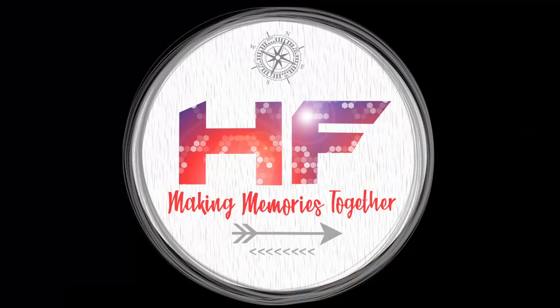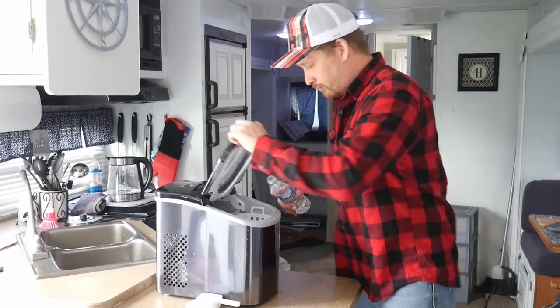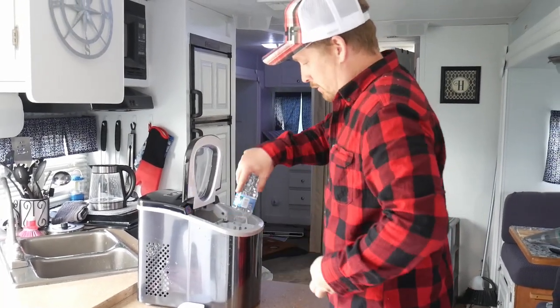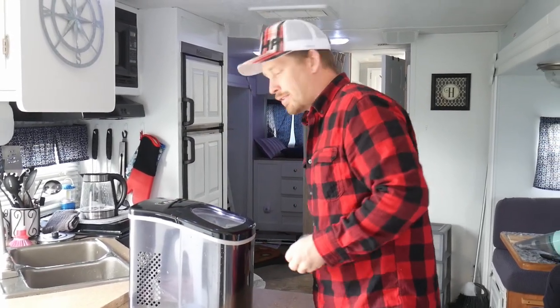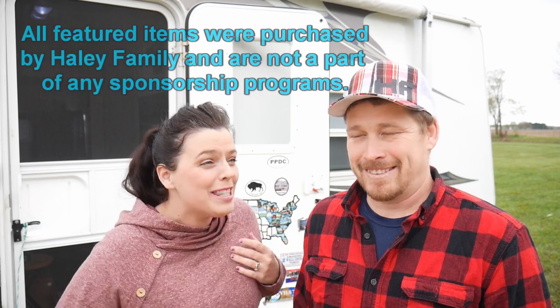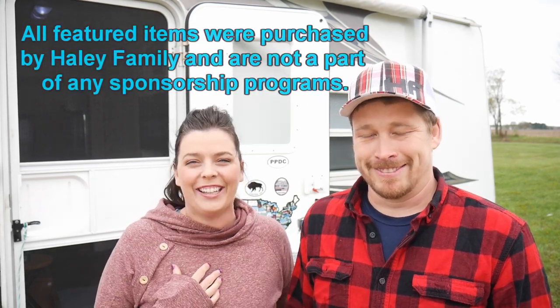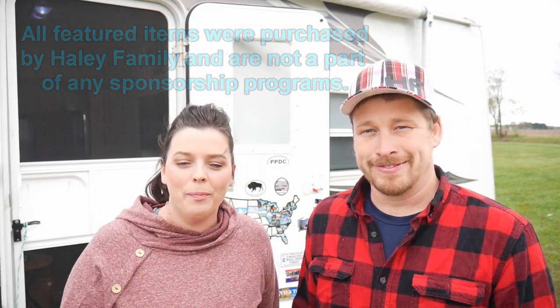Hey guys, it's Haley Family here and we're going to do our top five glamping items. Let's face it, I did not grow up tent camping, so when Brian said let's become a camping family, I got nervous. So we are what you call glampers and we are weekend warriors. We go out, we have fun, but we still have a home to go back to. Today we want to tell you about our favorite things that are not necessities, but things we found that make our lives camping easier.